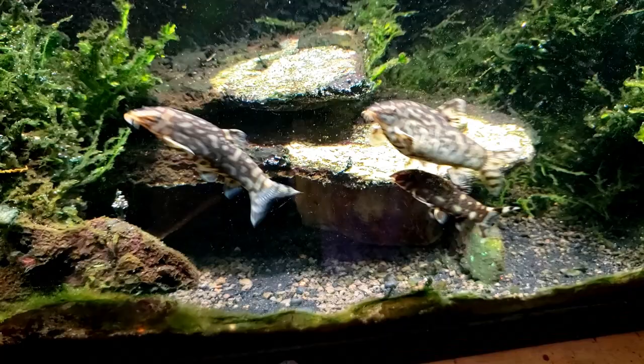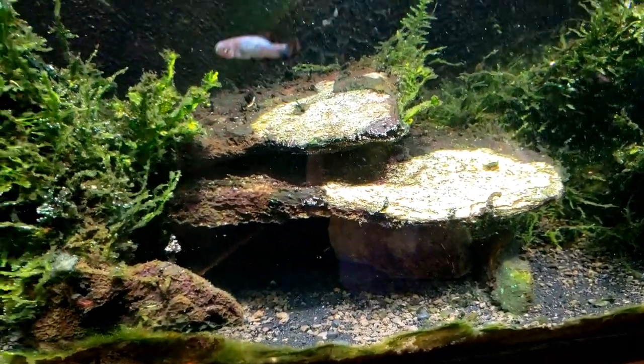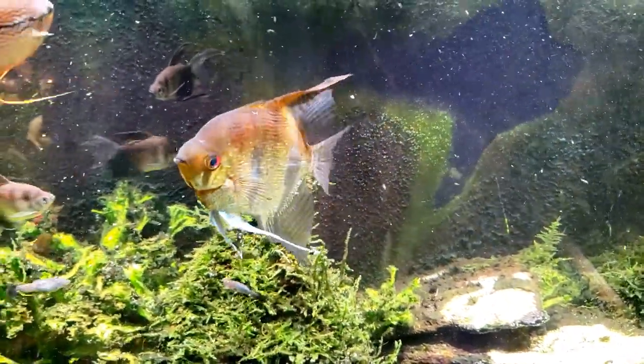But that's all right — that's all I wanted to do is get him on video swimming around the tank a little bit. We hardly ever get to see him, and so that was a nice little treat.